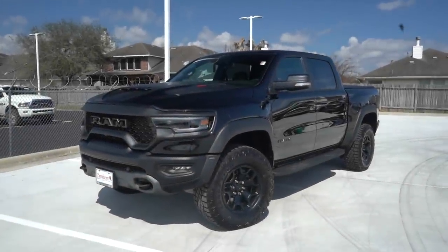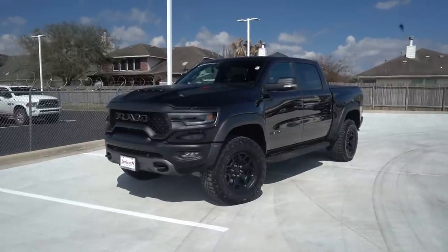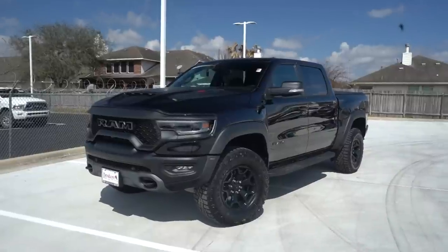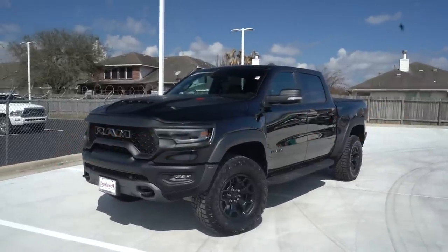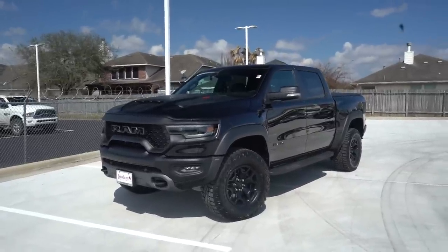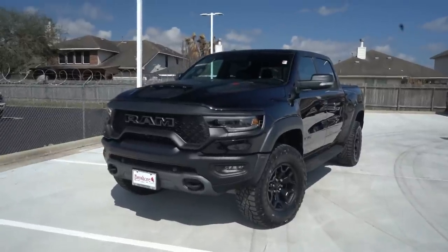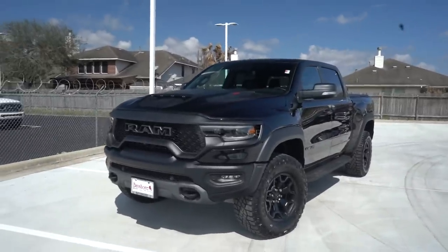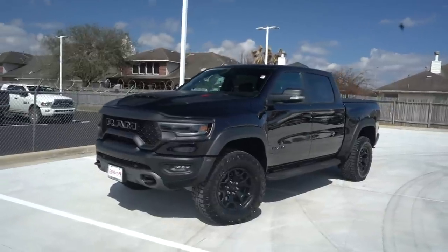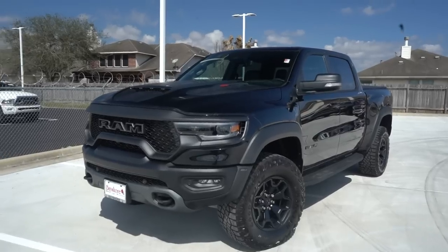What's going on guys, Riley here. Today we've got a very special video — we are reviewing this 2021 Ram TRX, the 702 horsepower monster that FCA has created to take down the Raptor. I am super excited for this one. We will go over the TRX on the outside, then check out the interior, then take it on a drive and see what the 700 horsepower pickup truck feels like on the open road.